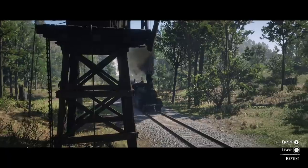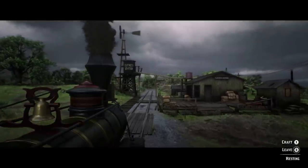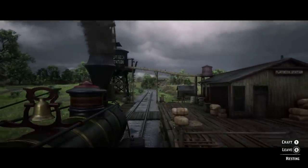Although train stations in Red Dead had water towers, they're never actually used in the game. In real life, steam locomotives took on water at every stop, which was necessary in running the boilers. No water, no steam. No steam, no juju.